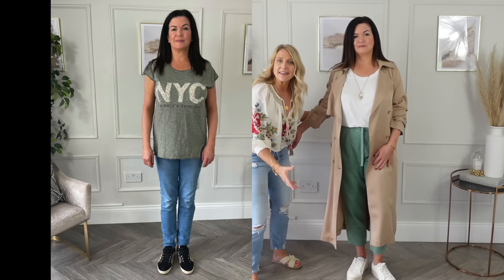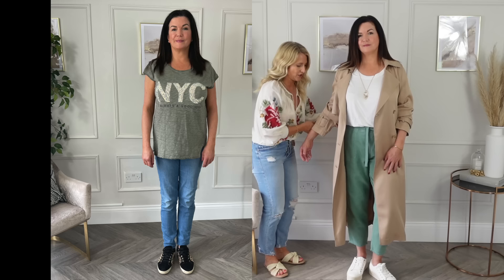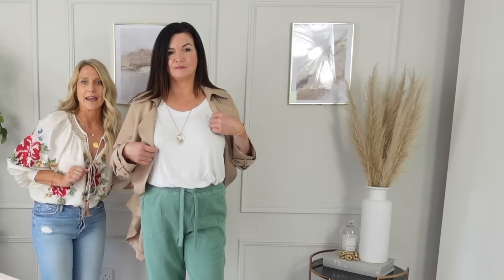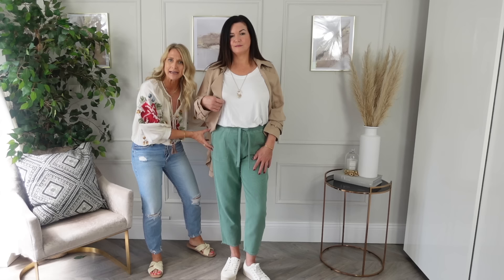I've swapped the cardigan for a really nice long trench coat. Again, the trench coat is just adding volume around this area. If I was to have gone for a short denim coat like that, you can see now how you can see this area that she's trying to avoid — you can see the straightness or the thickness that an apple shape brings. That's why we want the volume hanging down.